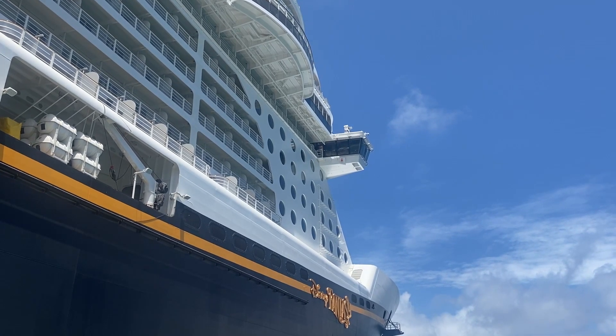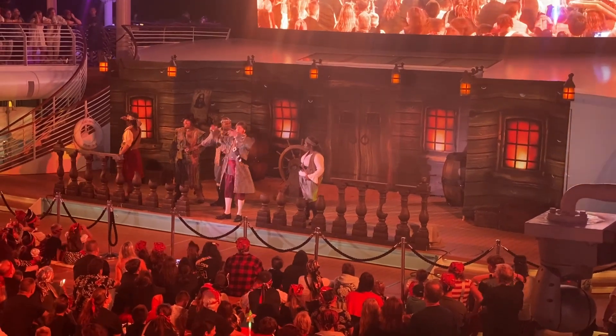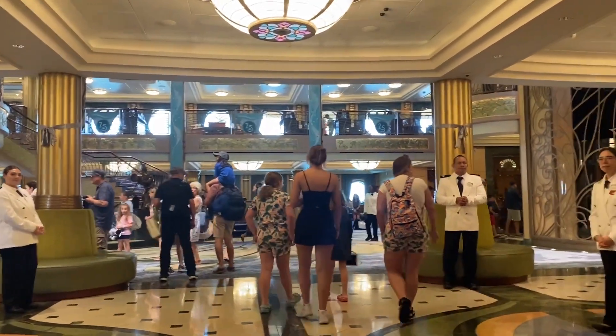When you go on a Disney cruise, most things are included in the base price, but not everything. Here's a rundown of everything that's not included in the base cost of a Disney cruise.